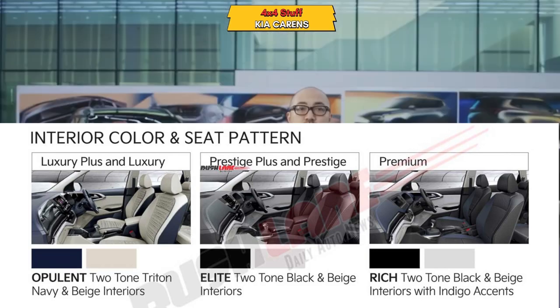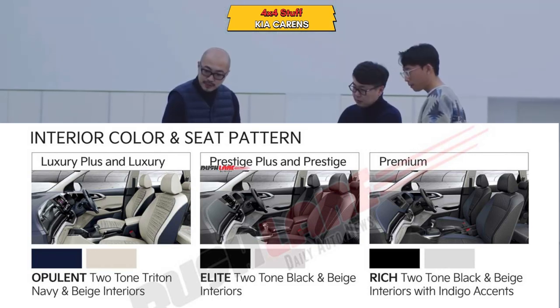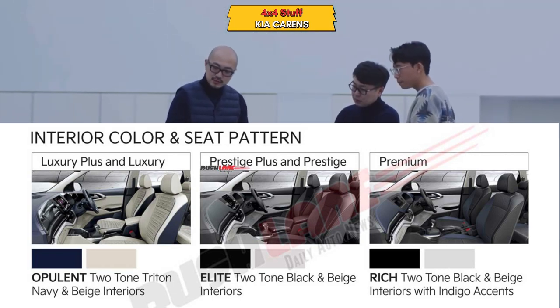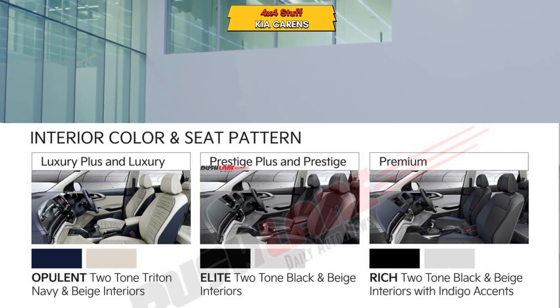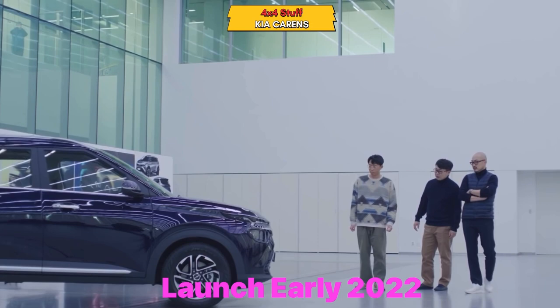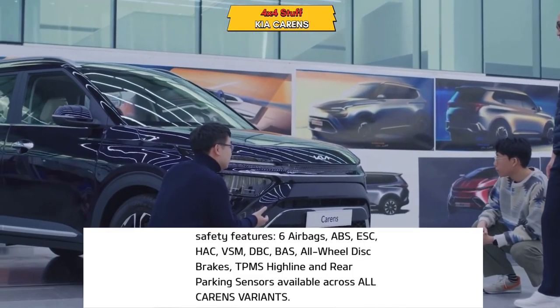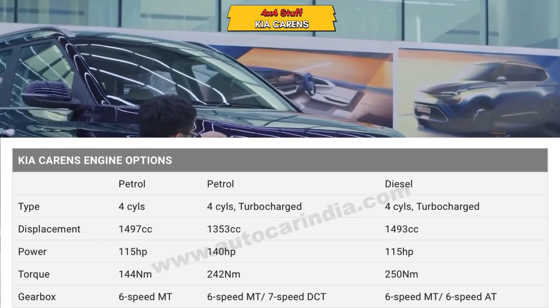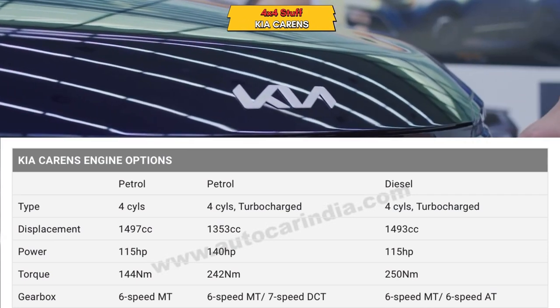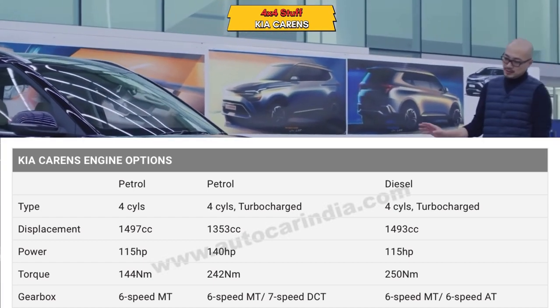You can fit kids in the third row. Captain seats can be fitted in the second row as well, which is a good advantage — you can sit comfortably in the second row.